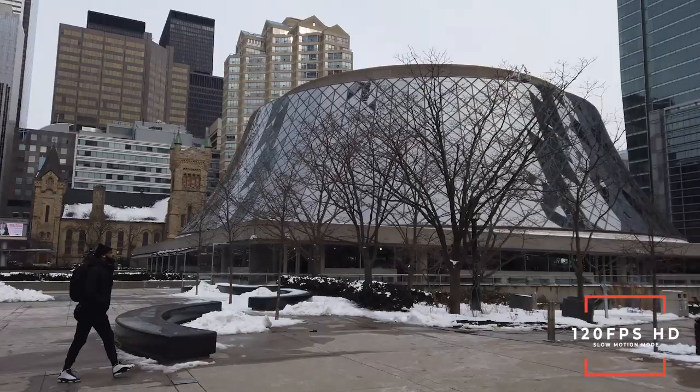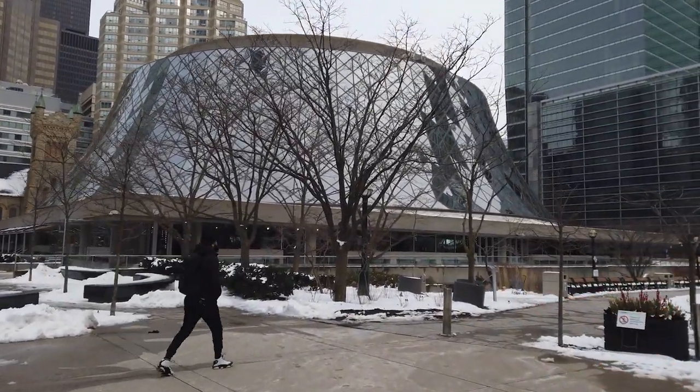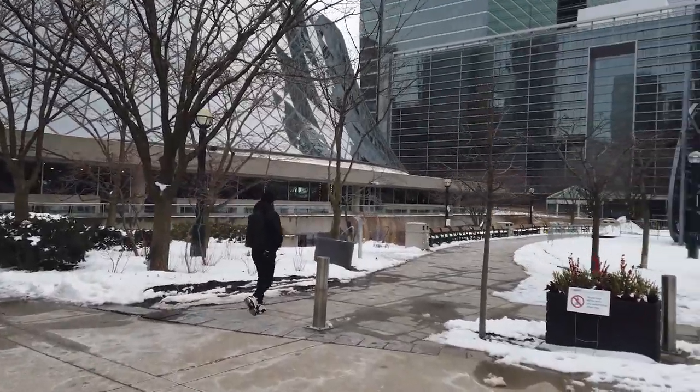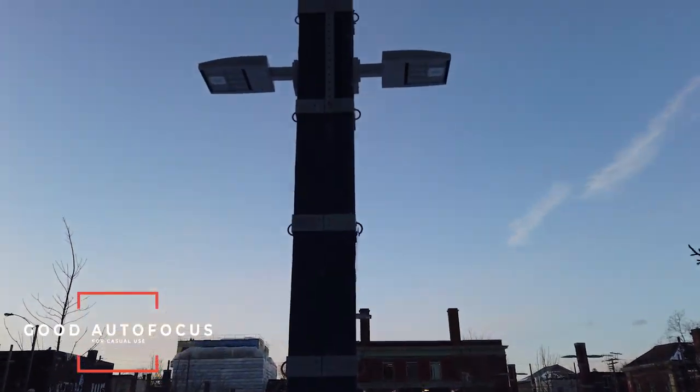It also has a special slow motion mode where it does 120 frames per second in HD, and you get all of that for $399 — which is really impressive. If you're a professional, you could easily use this to shoot weddings, corporate work, real estate, and travel. The autofocus is more than good enough for casual use, but if you're a professional, it's about as good as your cell phone.